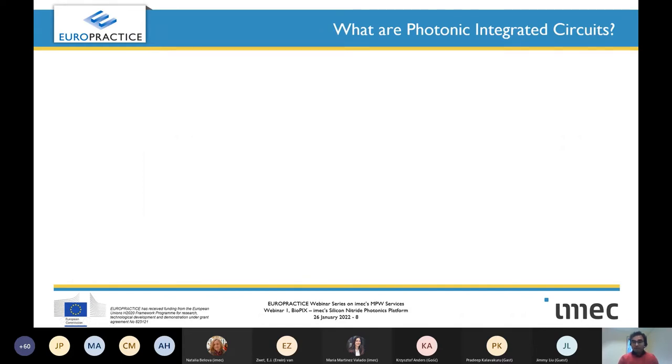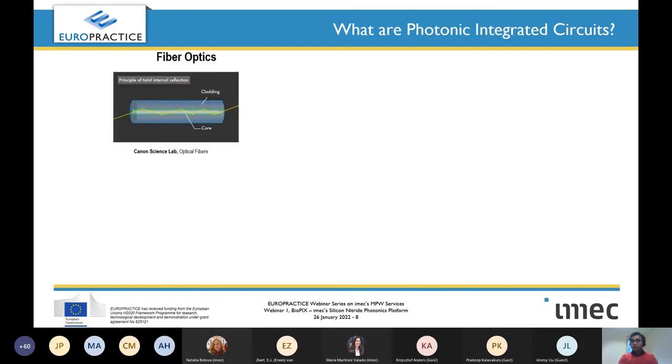We have a very healthy attendance today. From the registration records I can see that there are many people with a photonics background, many from bulk photonics, not integrated photonics, or even from outside the photonics domain. So let's start with a quick slide about what photonic integrated circuits are. This webinar and the one following on silicon photonics are all about integrated photonics in particular. We know how an optical fiber works — it's based on total internal reflection, which carries light through the core.